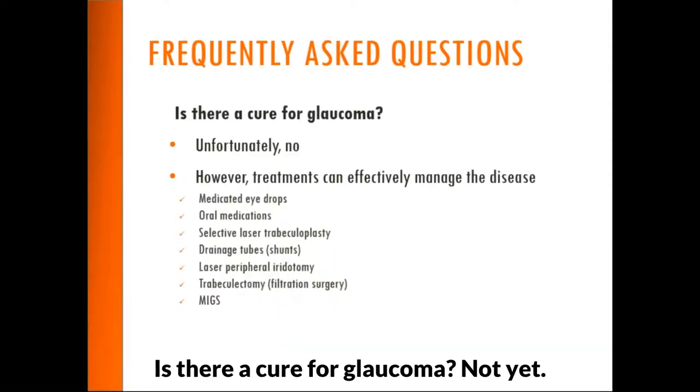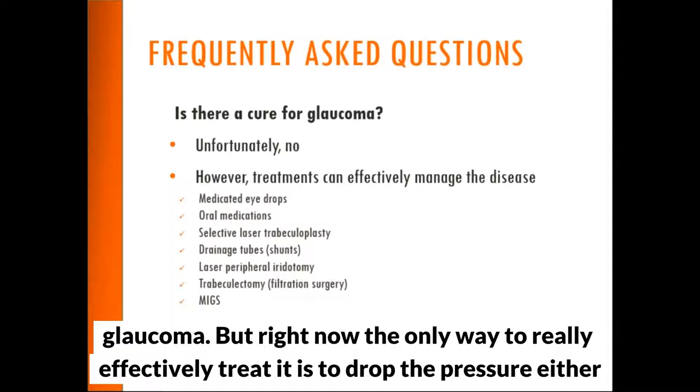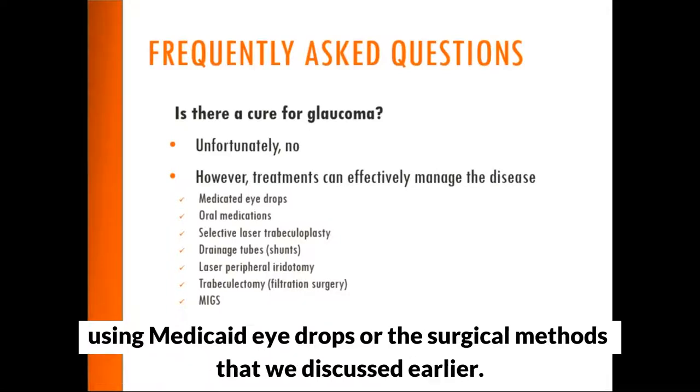Is there a cure for glaucoma? Not yet. There's a tremendous amount of research going on to help defeat glaucoma, but right now the only way to effectively treat it is to drop the pressure using either medicated eye drops or the surgical methods we discussed.